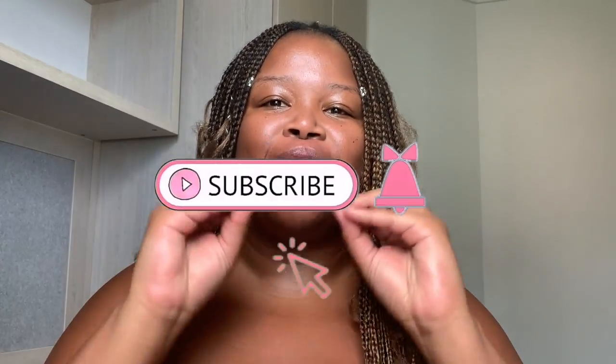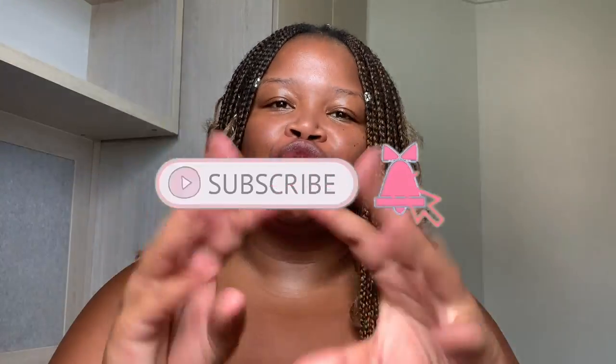Hey yummies, welcome back to our channel! If you're new, please go ahead and click the subscribe button down below and the notification bell so that you can be part of the yummy fam. Returning subscribers, welcome back my yummies — I appreciate and love you all. Let's get right into it. You've read the title, you know what's up, I know what you want, and I'm giving you what the people want.